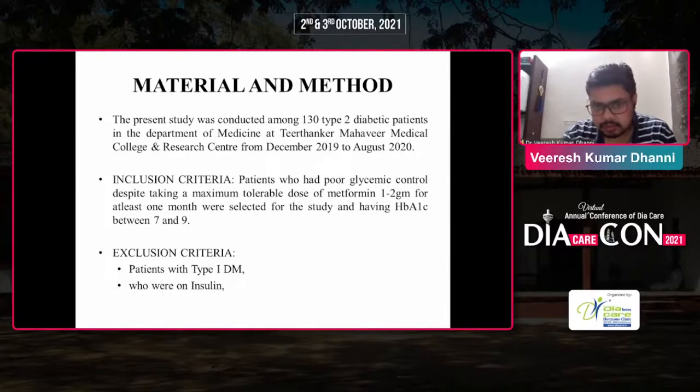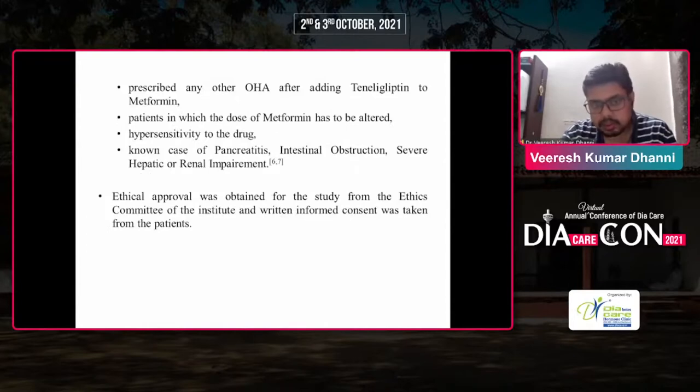Inclusion criteria: patients who had poor glycemic control despite taking a maximum tolerable dose of metformin 1–2 g for at least 1 month, and having HbA1c between 7 and 9. Exclusion criteria: patients with type 1 diabetes, those on insulin or prescribed any other OHA, patients in whom the dose of metformin had to be altered due to metformin-related gastropathy, hypersensitivity to the drug, or known cases of pancreatitis, intestinal obstruction, cardiovascular events, or hepatorenal impairment. Ethical approval was obtained from the ethics committee and written informed consent was taken from all patients.